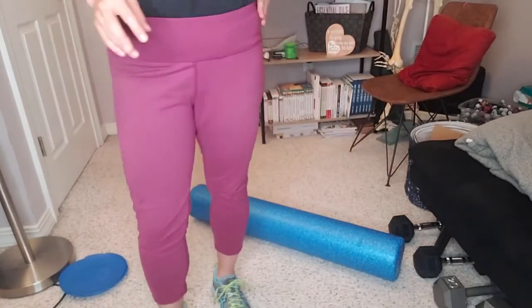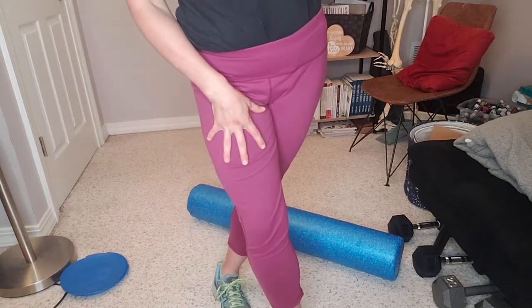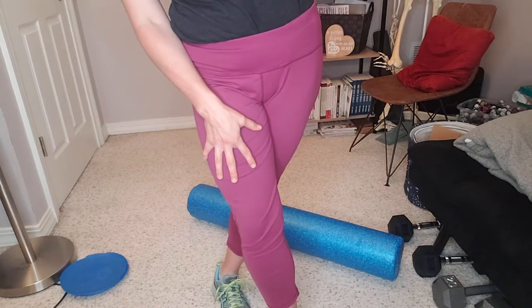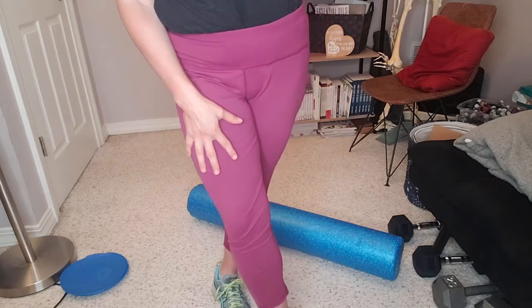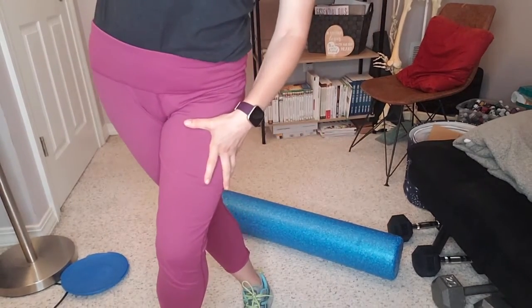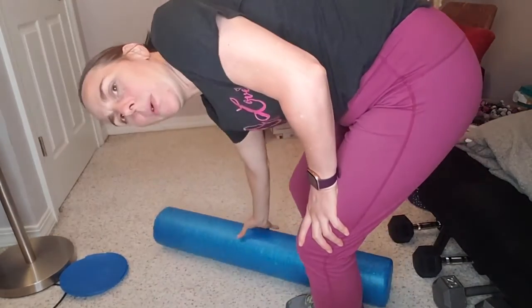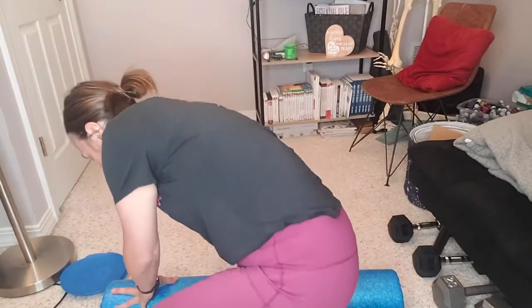A simple IT band stretch is just to the side here, stretching your arm up. This can be just a simple IT band stretch. But if you'd like to do the roll and the release, this is where you really can dig in.